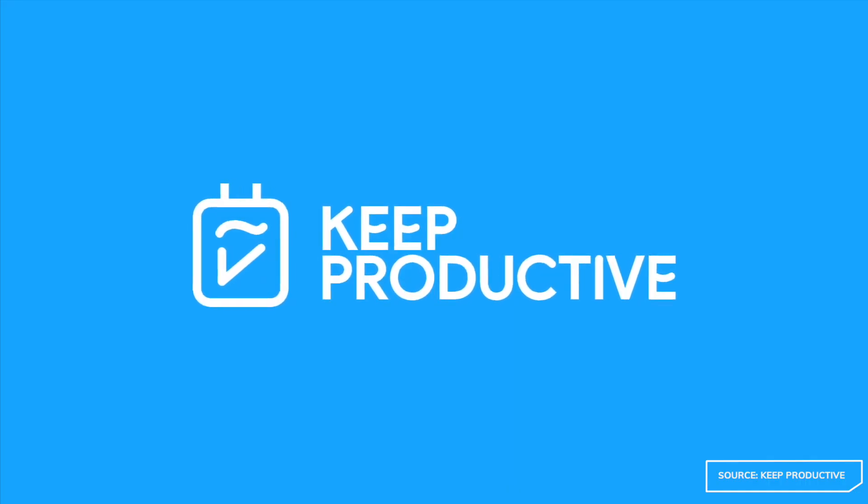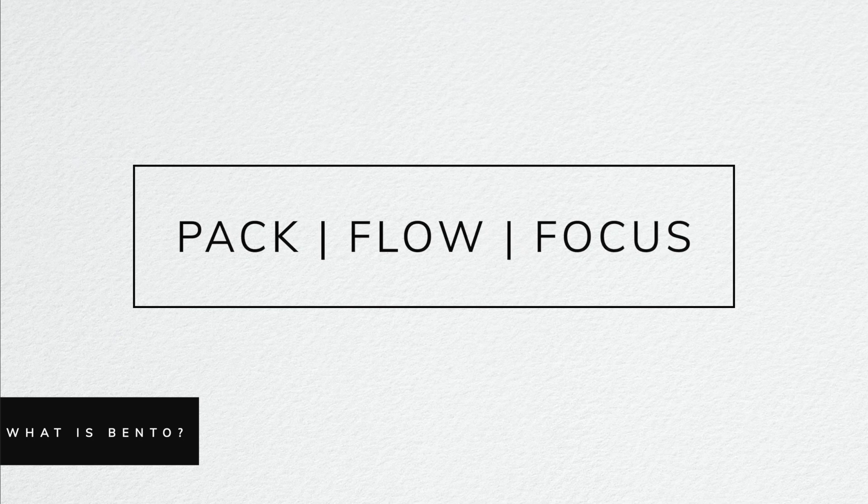And this is where Bento is really different. Bento has been born from the mind of Francesco from the Keep Productive YouTube channel. I've been an admirer of his for ages so I was excited to see what he and his team came up with when it came to a productivity methodology. So what is it? First of all it's not a replacement to-do app — they're really clear about this, at least it's not designed in that way. It's based on a specific methodology: pack, flow and focus.